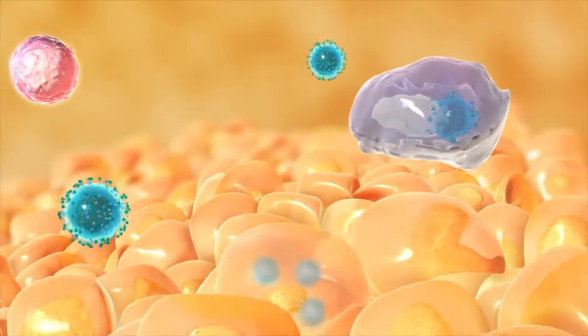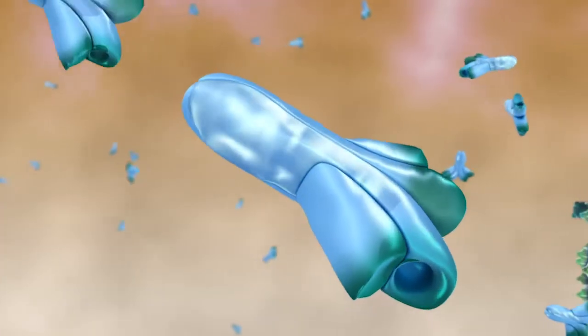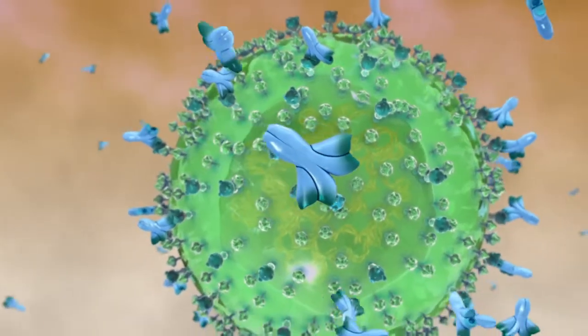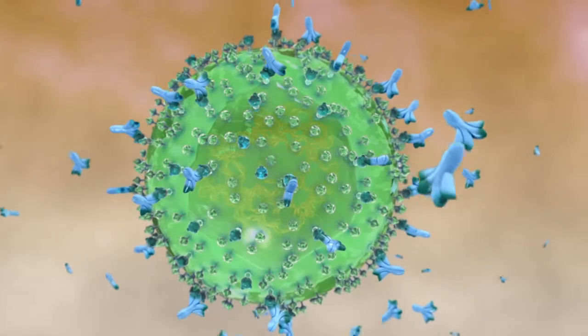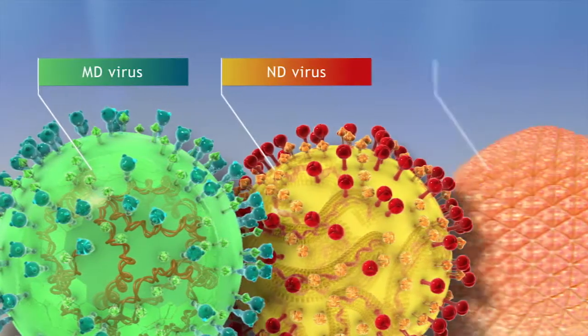Vaccination with Innovax NDIBD triggers both the innate and adaptive immune responses, resulting in the production of antibodies and cell-mediated immunity. Innovax NDIBD prompts an immune response against the proteins of the MD, ND and IBD viruses.